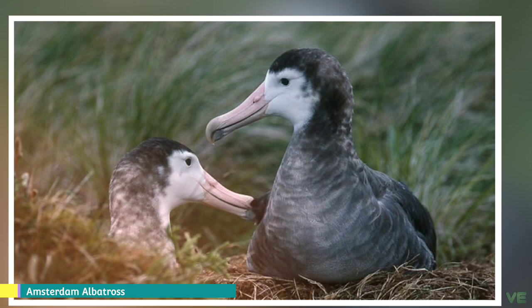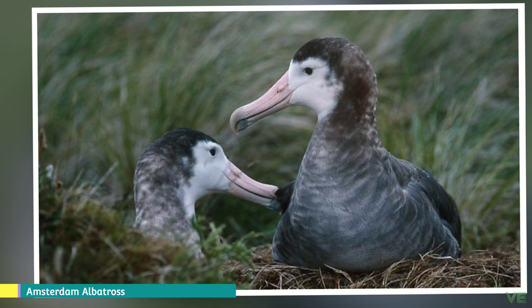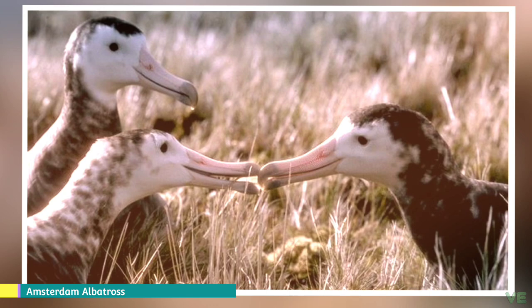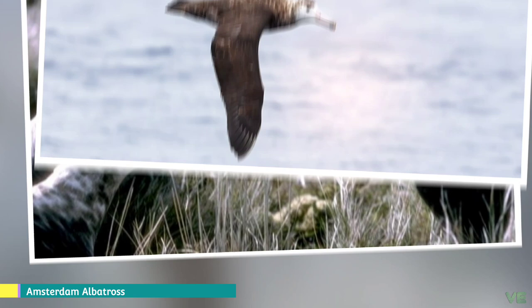Because of its rarity, the feeding ecology and at-sea distribution of the Amsterdam albatross is not well understood, although it is believed that the birds eat squid, crustaceans, and fish. Off-duty birds during the incubation stage of the breeding cycle cover large areas of the Indian Ocean, traveling up to 2,400 kilometers. Amsterdam albatrosses breed biennially in open marshy ground.